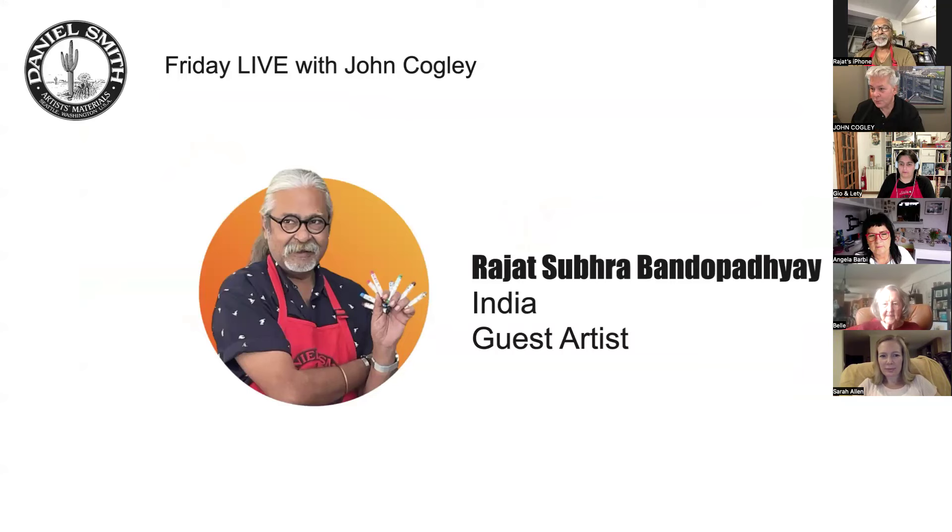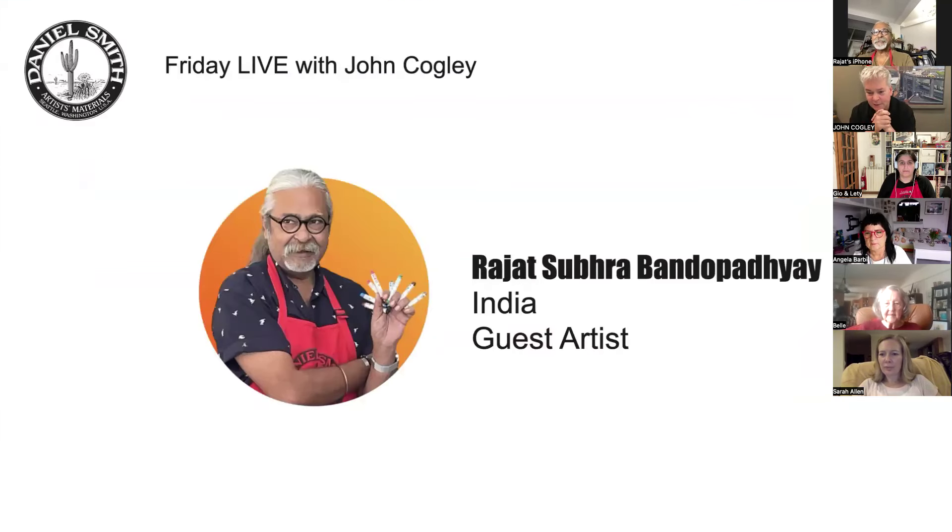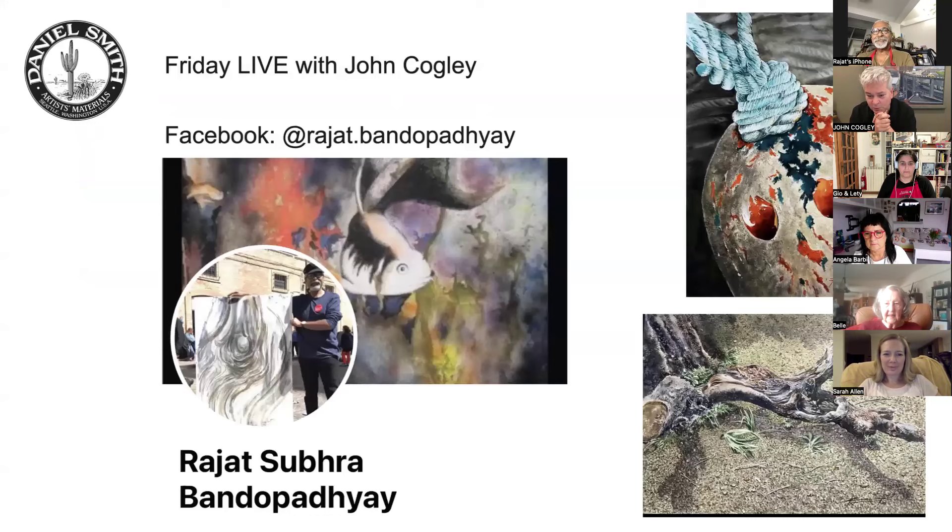We've been having some technical trouble so we're hosting from somewhere else. We're going to be seeing some of Rajat's artwork and then Rajat will be doing a demonstration. What's phenomenal - I can see in this little picture in front of me that Rajat's holding all the watercolor sticks in his hand. He can hold more than anybody I know, and this is his information.